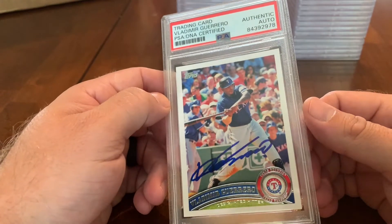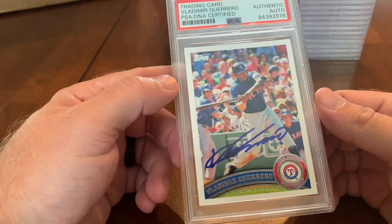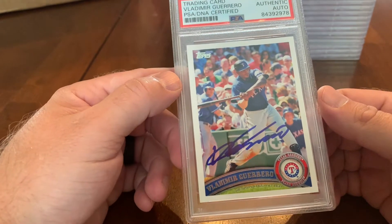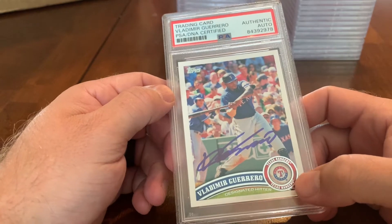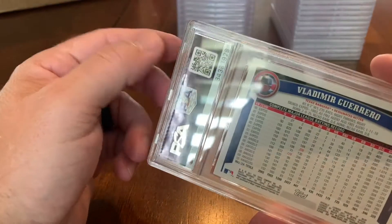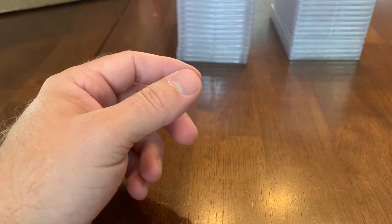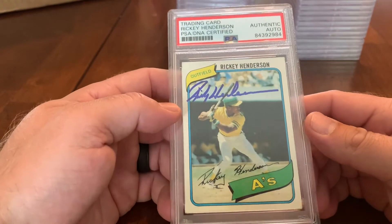Speaking of hall of famers not really known as Rangers — here's a Vlad Guerrero Sr., in his Rangers uniform on a 2011 Topps card, which is probably one of my favorite Topps years. His son is kind of well known too. Authentic auto — we had sent that one off.